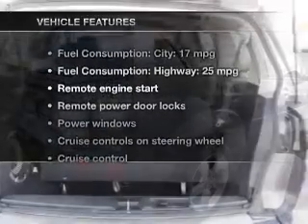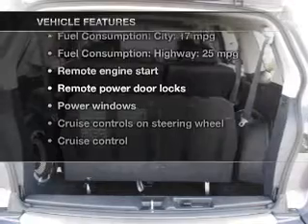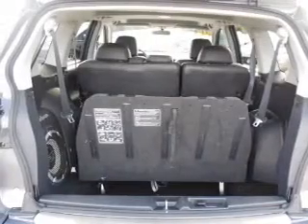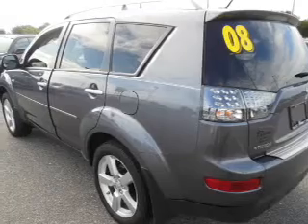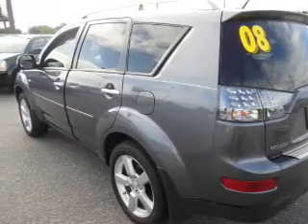With these notable features, you won't want to miss out on the opportunity to own this amazing ride. Keyless entry, power door locks, power windows, cruise control, Bluetooth wireless, an AM-FM stereo with multi-disc CD player, and satellite radio.